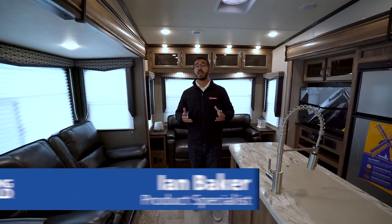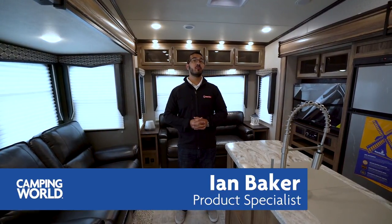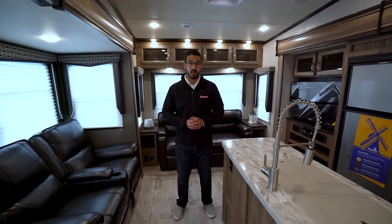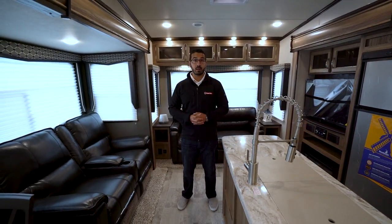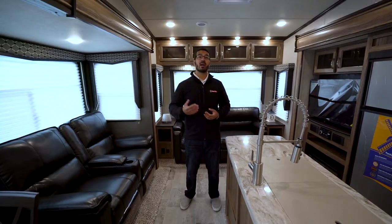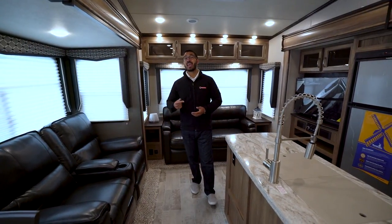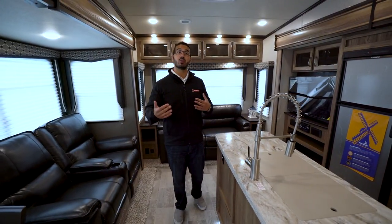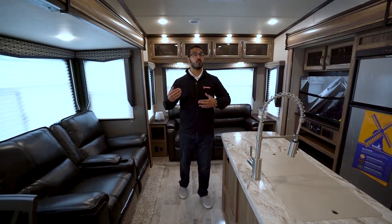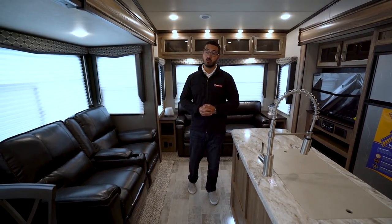Hi folks, I'm Ian Baker and today we're going over the 2019 Dutchman Atlas 3252 MBF. This is a mid-bunk model that's becoming a lot more popular. The great thing about it is you have a spot for the kids but you still get the awesome rear living room, and this one is only 36 and a half feet — relatively short for a mid-bunk, so you can still get into some smaller spaces.